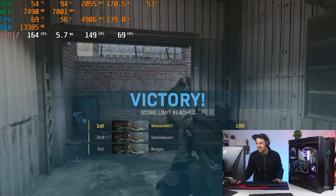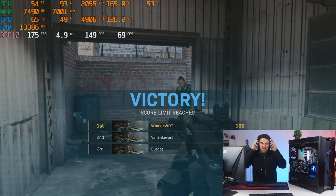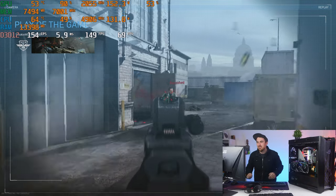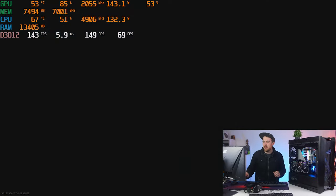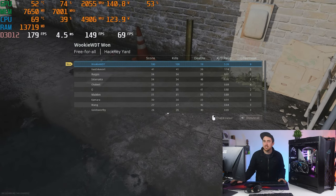We finished with 100 kills and 19 deaths against the bots. We were running around 150fps with DLSS on and ray tracing on at 1080p. You can actually get quite a bit higher if you adjust the ray tracing settings. Call of Duty performs pretty well with this setup overall.